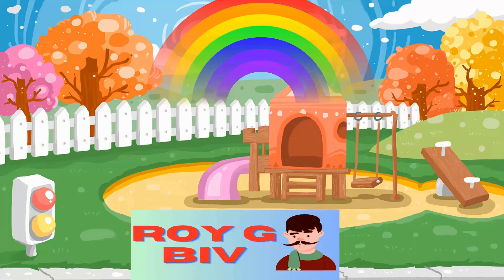Red, orange, yellow, green, blue, indigo, violet.